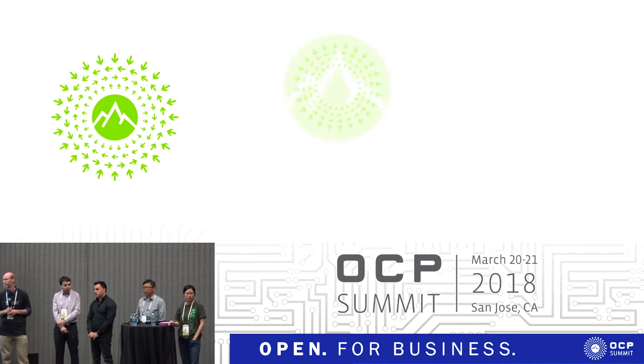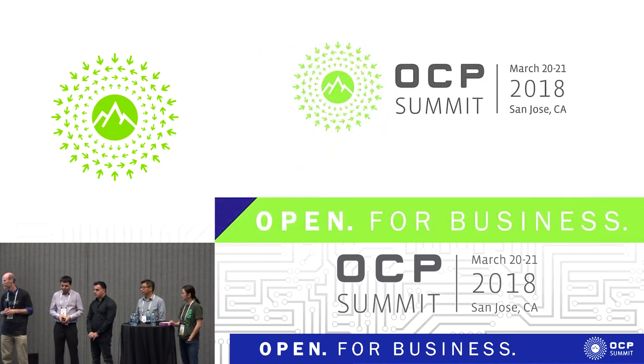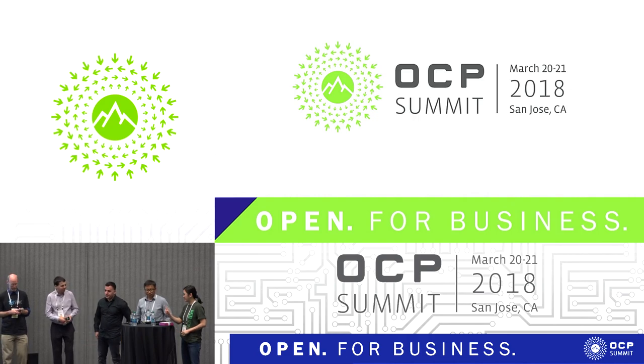Let's thank our panel for all their help. Thank you.